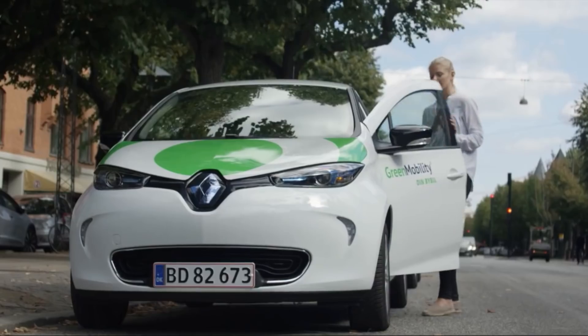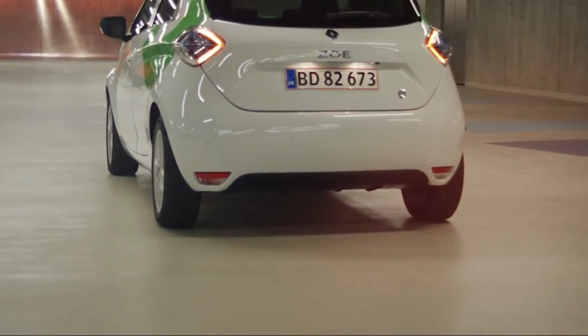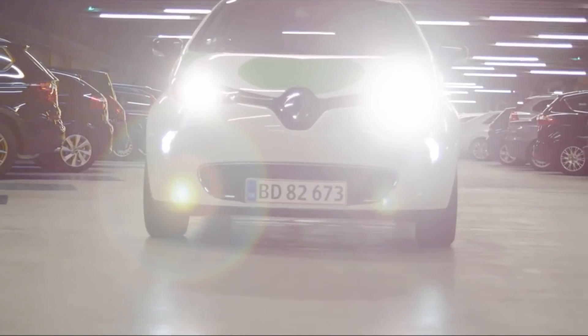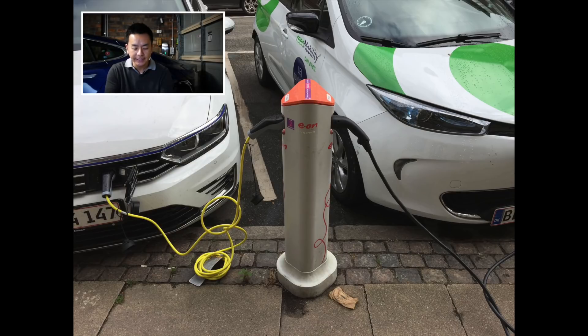The company is called Green Mobility, based in Denmark. They've got about 400 electric cars currently around Denmark, I assume centered around Copenhagen, which has 1.3 million people in greater Copenhagen — Denmark's biggest city by far. You can see that one post can charge two cars, so you don't need to see them littered everywhere; one between two parking spots is quite efficient use of space, with quite a small footprint on the footpath as well.